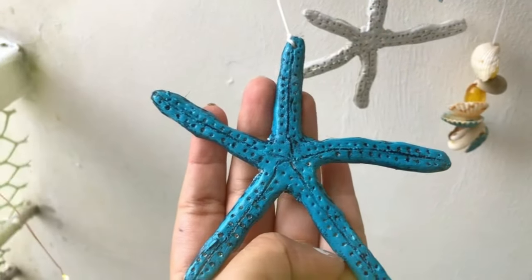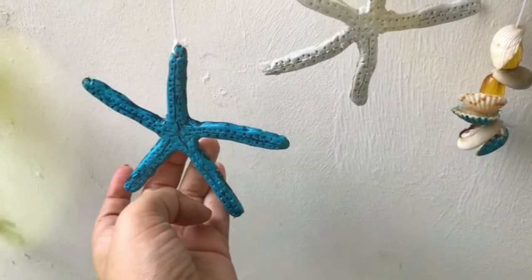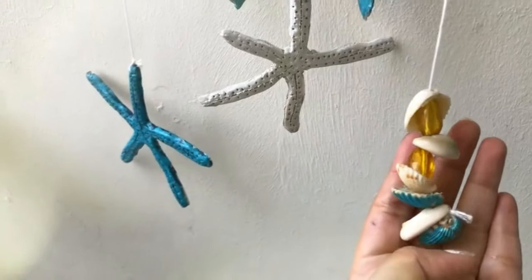I will be posting the process video of this DIY wind chime next week. But for now, I want you to enjoy this balcony video.